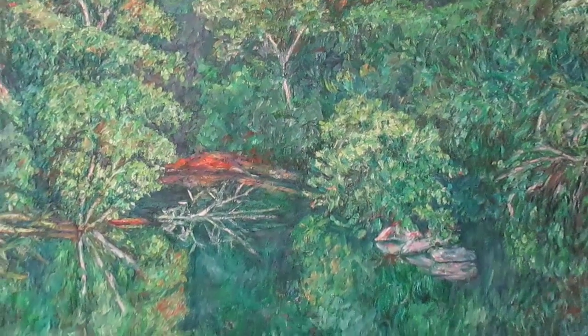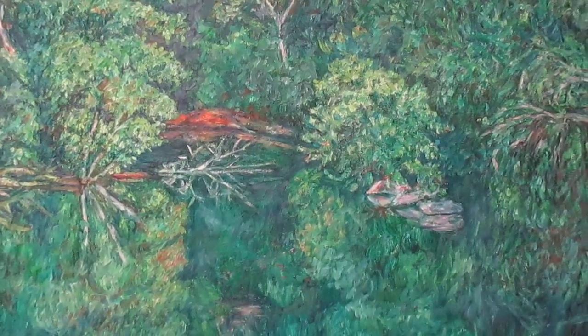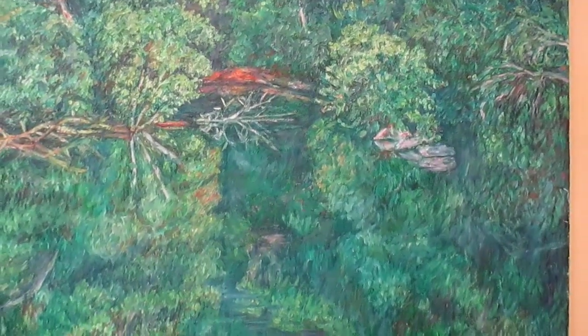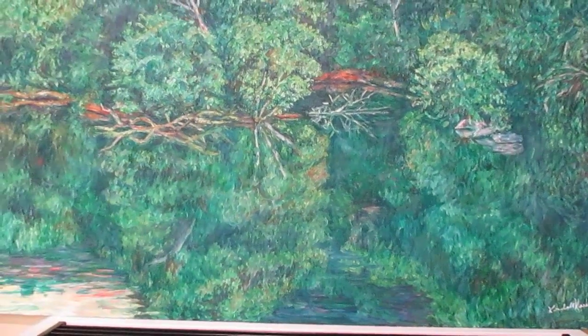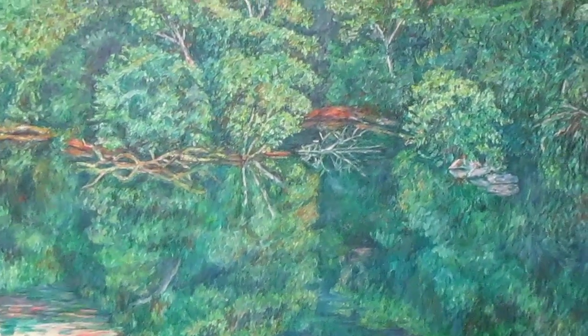Please check out my work. There will be a link to this painting at the top of the description, a link to my Etsy site, a link to my website, and other sites that have my artwork.